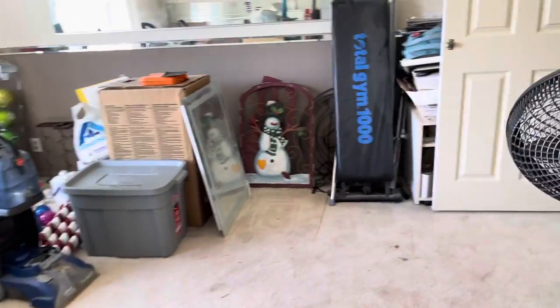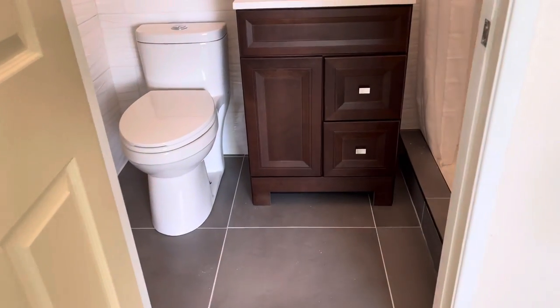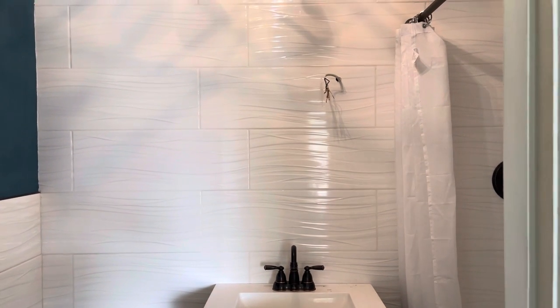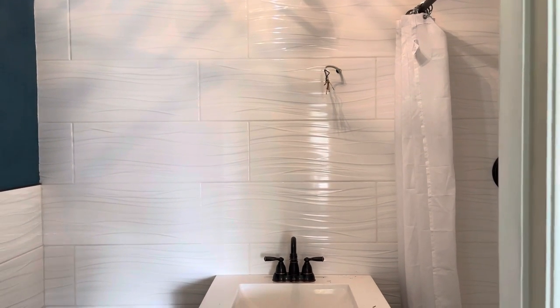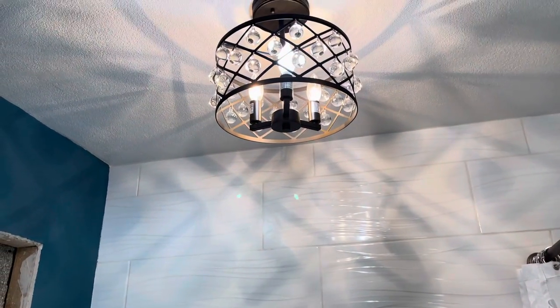It's kind of a Christmas decoration storage, but this is where we're at with the bathroom. So this is the vanity right there, sticking out of the walls for electrical because the mirror has light in it so you can put your makeup on. And then we already put the new ceiling lamp in.